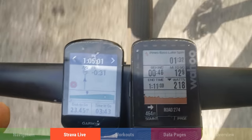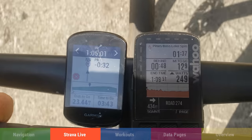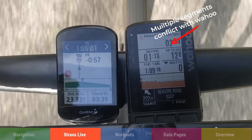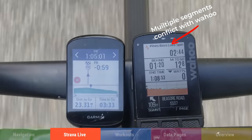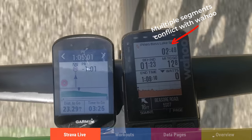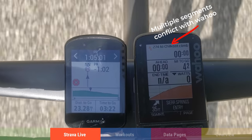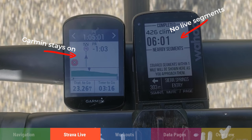The Strava live segment interface on the Wahoo is much better — bolder, more colorful, just more enticing. One big issue though: when multiple segments overlap on the Wahoo, it glitches out. Near my house, four segments converge at one intersection and it kicks me off all of them. On the Garmin, since you manually choose which segment to follow, overlapping segments aren't an issue. So there are pros and cons on both sides.